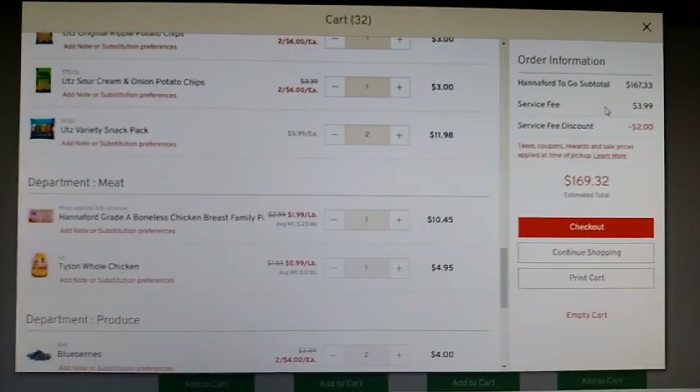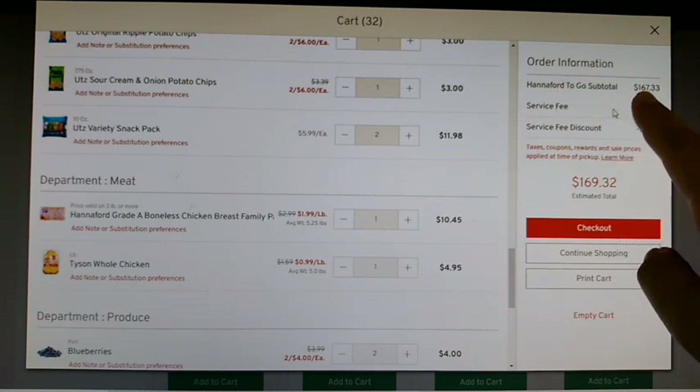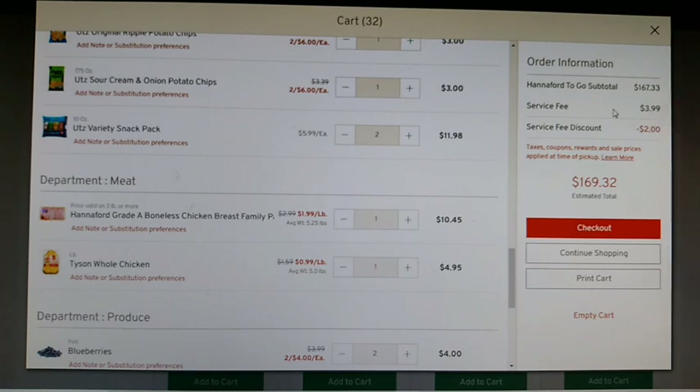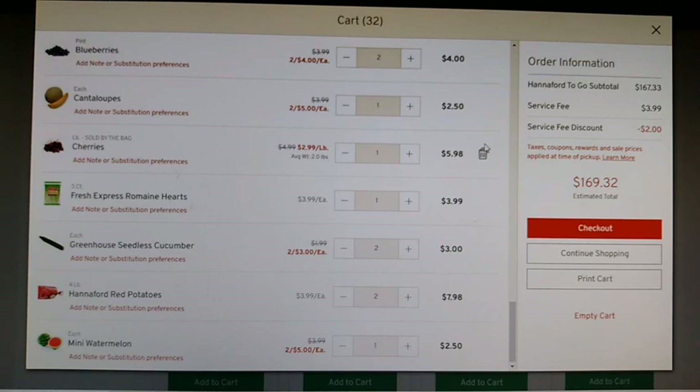I'm not doing the Hannaford to-go — I've just got it in here so you can see what it's going to come to. My total is going to be $167.33. In case you're new to the channel, it's me, my husband, my adult son, and then we have a couple of other people per week that we feed here and there. So that is all we are spending for that many people. Depending on your family size you're going to spend less or more, but I think this is a reasonable grocery trip.